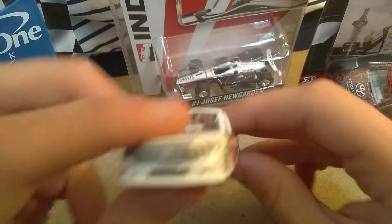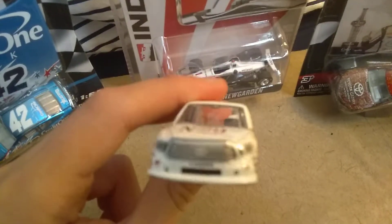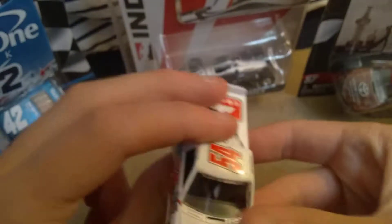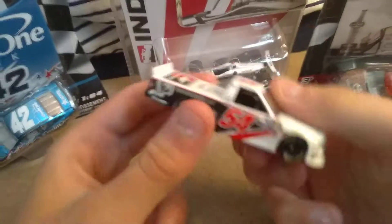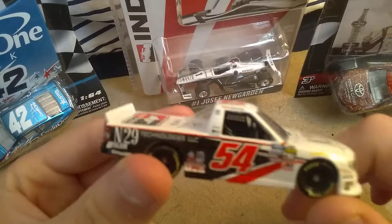Natalie Decker though — she hasn't been that good this season. The 54 truck in general has crashed every single race.